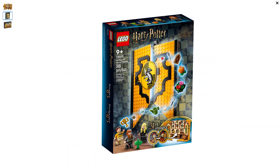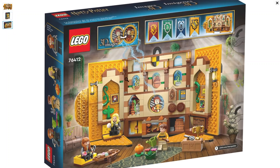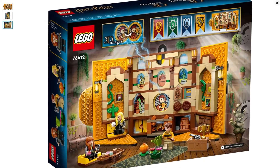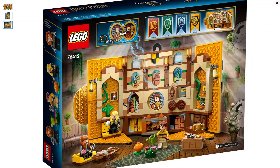Item number 76412, it comes in at 313 pieces and costs $34.99 retail, on sale March 1st. Looking at the back — very nice. Another great addition to the Harry Potter banner collection, and we've got one more left.